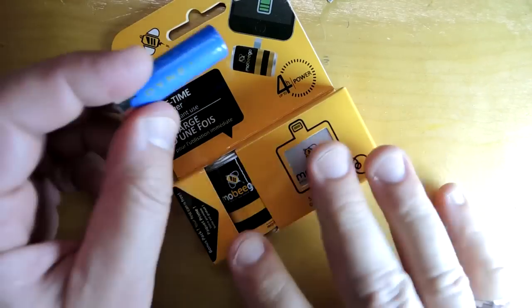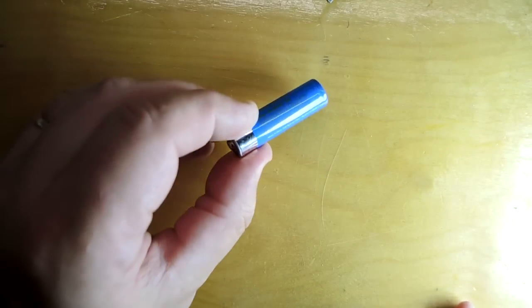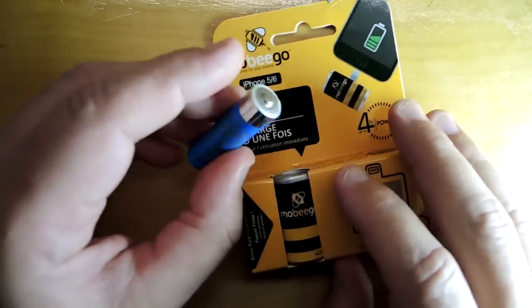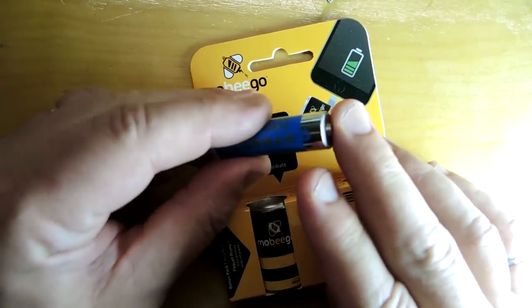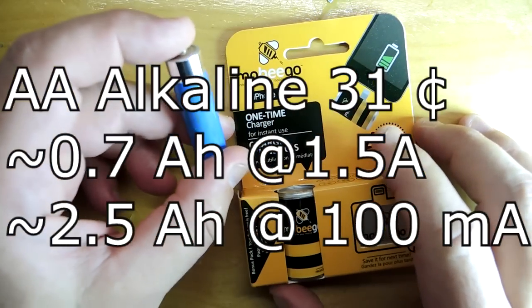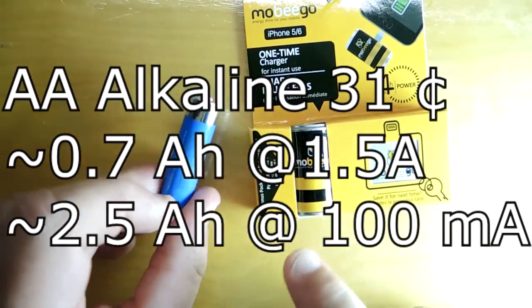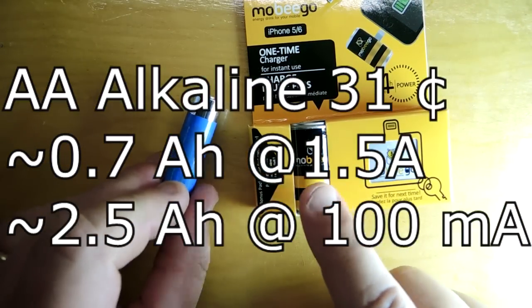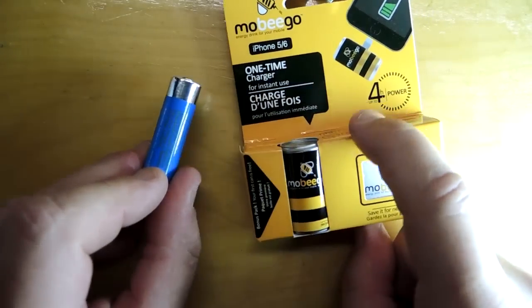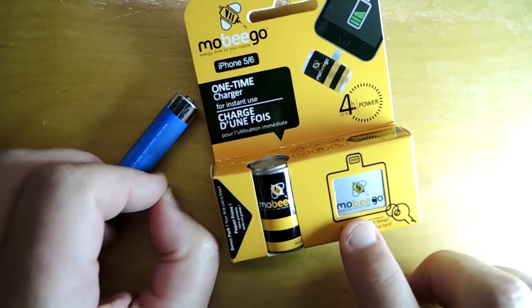Batteries have been standardized for the longest time. Take this AA battery — something you can purchase just about anywhere. On Amazon right now you can buy them for $0.31 apiece. And even if you really discharge a AA battery hard, it's got at least 0.7 amp hours of capacity. So there's one of two things going on here: either this is just a fantastic battery well worth $3.66, or this is simply an absurd product.